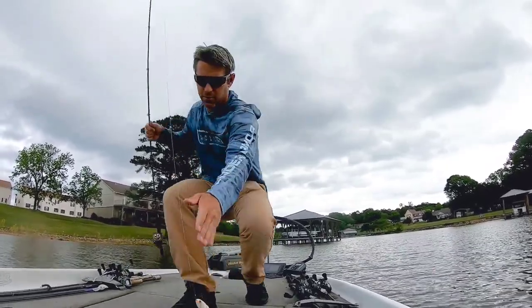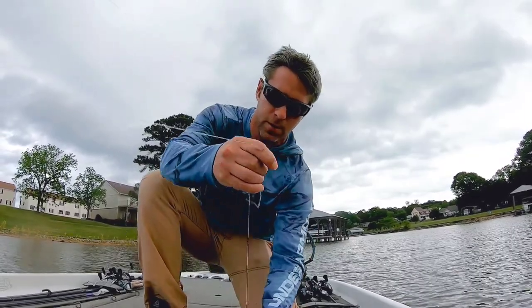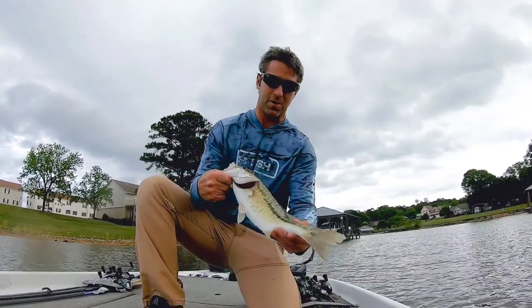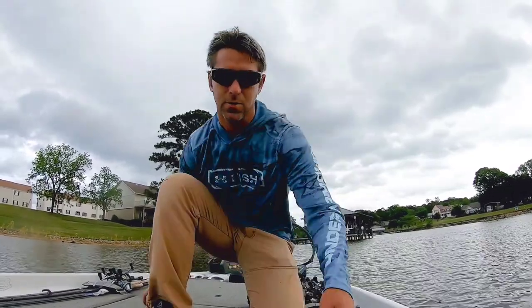My spook was just sitting there on top of the water while I turned my Hydrowave on. I heard them blow up on it and I didn't see my spook. Not a bad fish for being surprised like that. Little spot.